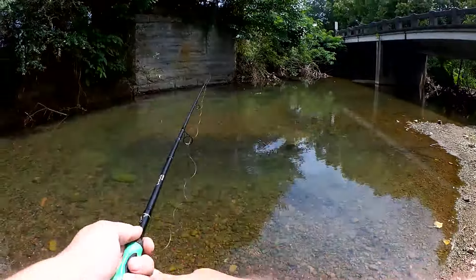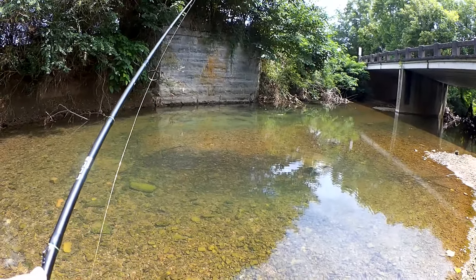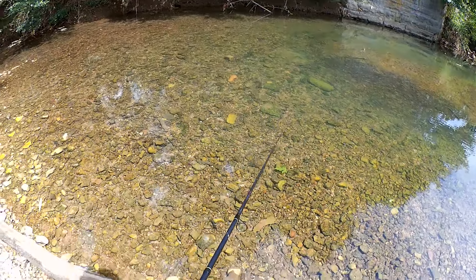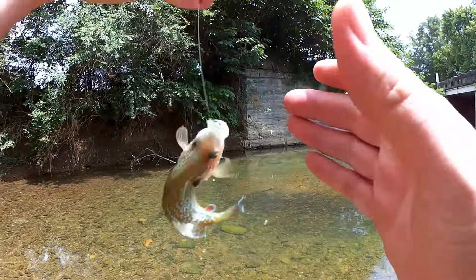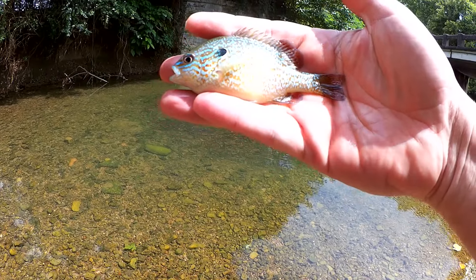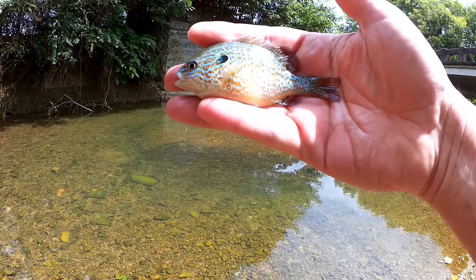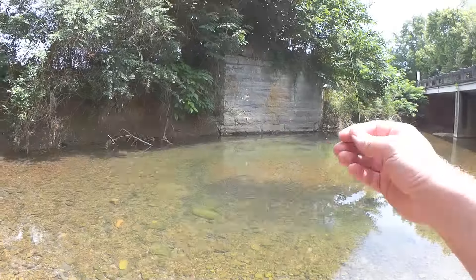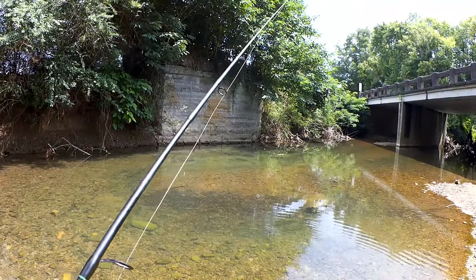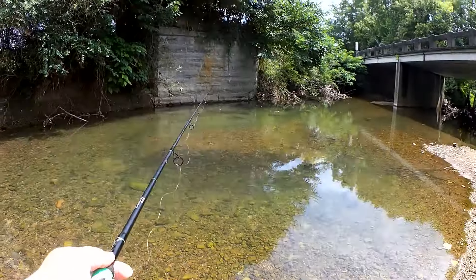I haven't been creek fishing in a while. Hopefully we can find something good down here. Fish on! What do we have here? Long-eared sunfish — first catch of the day, long-ear. Look at that. Fat little belly, brightly colored. Good-looking creek fish. Let me show you what I'm fishing with. Got a little BG1 jig head and a tiny little plastic worm. Teeny tiny.